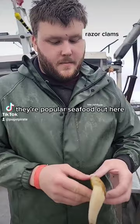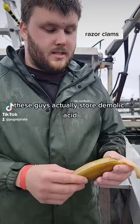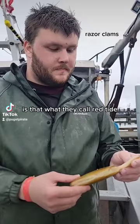Here in Westport, we have a razor clam dig going right now. They're popular seafood out here — they're bait too. But with these guys, domoic acid is a concern, just like crabs. These guys actually store domoic acid, which is brought on by an algae. There's no predicting it.